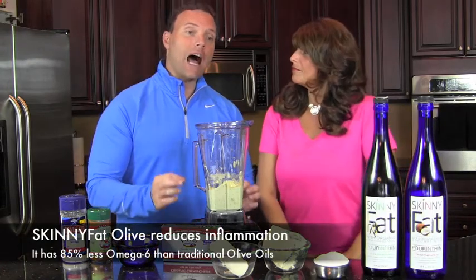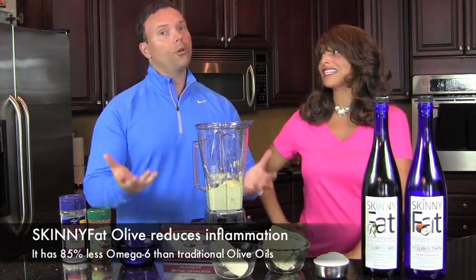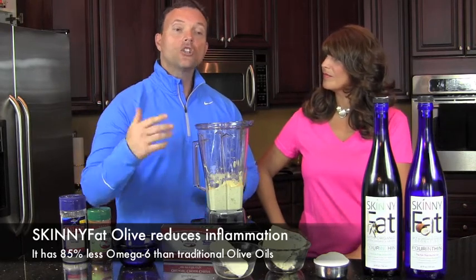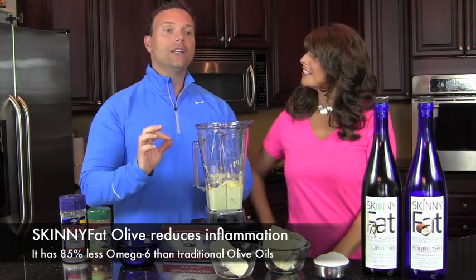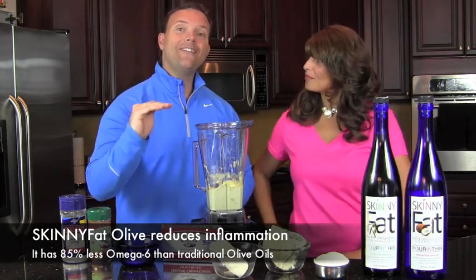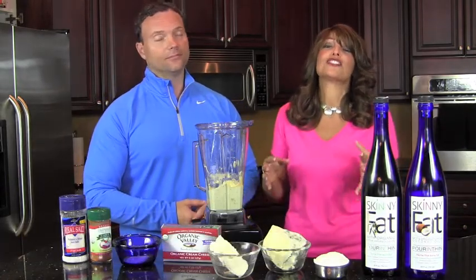We also created Skinny Fat Olive for marinades, since a lot of times we use olive oil to marinate things for that Mediterranean flavor. What we don't like about regular olive oil is all those inflammation-causing omega-6s. So we took our original Skinny Fat — the MCT and organic virgin coconut oil — and added just a touch of organic extra virgin olive oil, just enough to flavor it. It tastes just like regular olive oil but has 85% less omega-6s, and we use it just like we would regular olive oil — caprese salad, pesto, drizzled over meat.